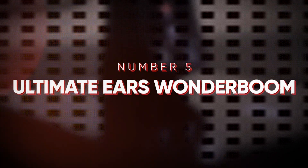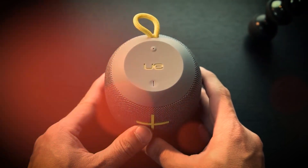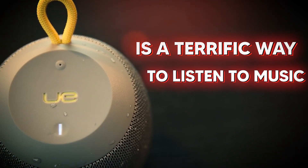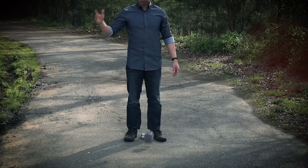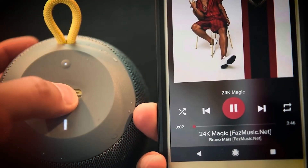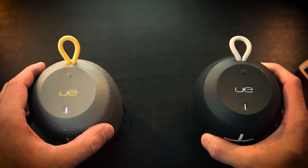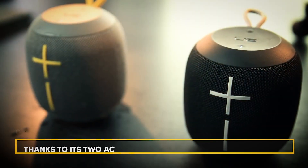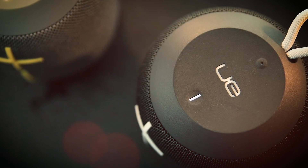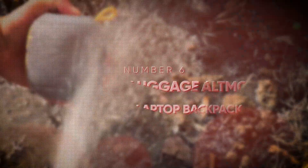At number five is the Ultimate Ears Wonderboom. The school quad is a terrific place to unwind after a long week of studying while listening to your favorite music. With a clip that you can connect to your bag or backpack, the UE Wonderboom is a terrific way to listen to music while you're out and about. Given that it is shock-resistant, buoyant, and waterproof, it is also excellent for outdoor activities. The Ultimate Ears Wonderboom 3 is a mobile Bluetooth speaker that places a strong emphasis on portability and ease of use. It does a superb job of presenting a complete range of sound thanks to its two active drivers and two passive radiators. It's particularly suitable for outside use because it is IP67 rated, meaning it is dust and water-resistant enough to withstand submersion in a meter of water.